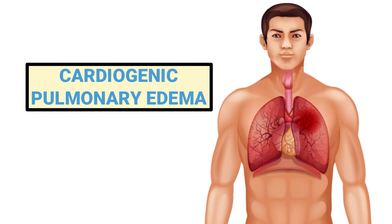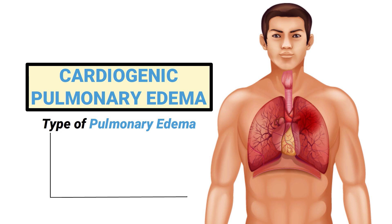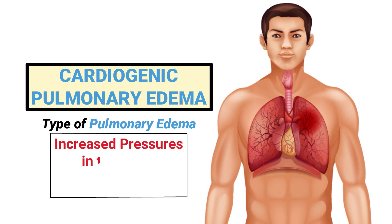Cardiogenic pulmonary edema is a certain type of pulmonary edema that is caused by increased pressures in the heart and is associated with congestive heart failure.